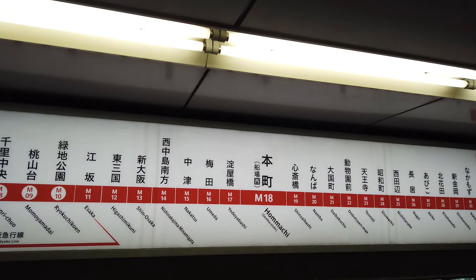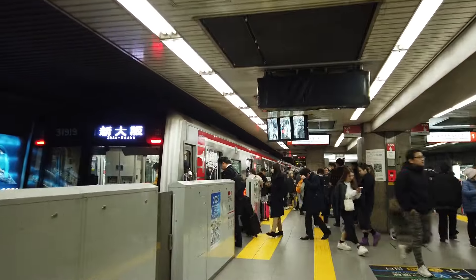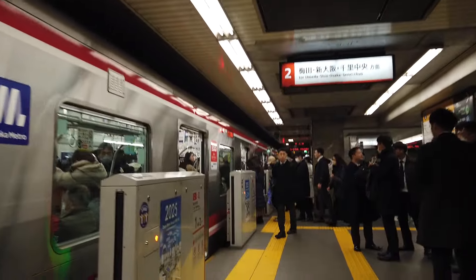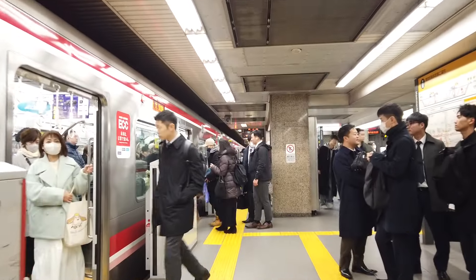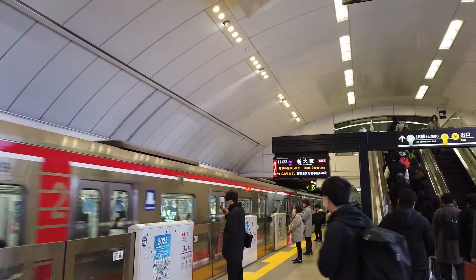This is actually one of the biggest lines on the network. There's my train — this one's only going as far as Shin-Osaka. So if you're traveling towards the end of the lines, make sure you get on the right train. They don't skip stations, but they do stop earlier. If that happens, you can just wait and get on the next one. And we've made it to Umeda.